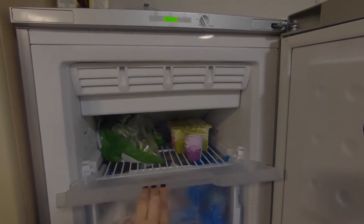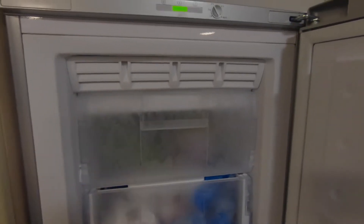Aquí guardo brócoli y también congelo yogur para hacerme la ilusión de que es helado.